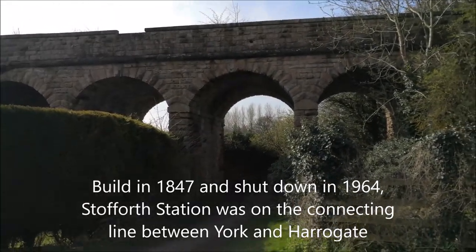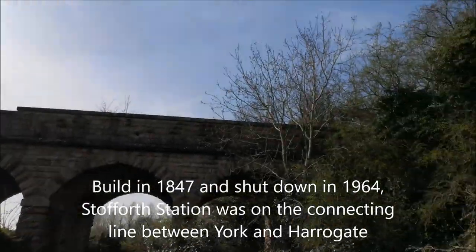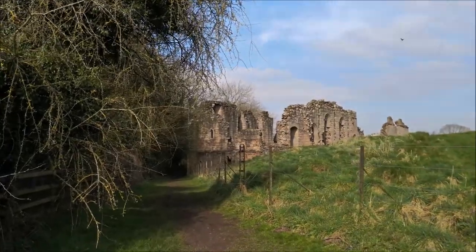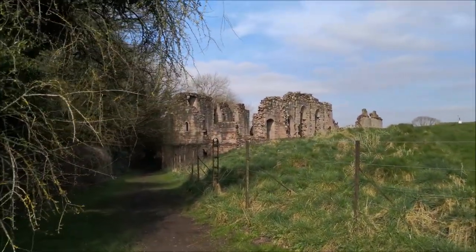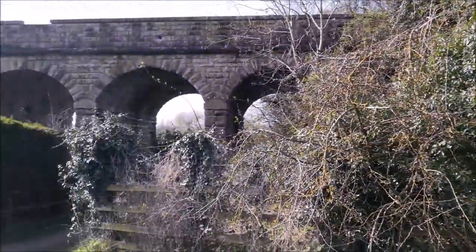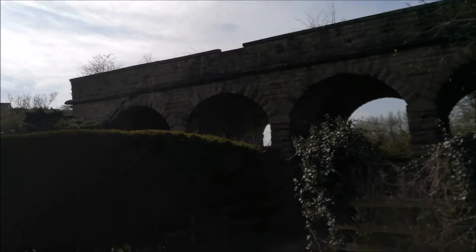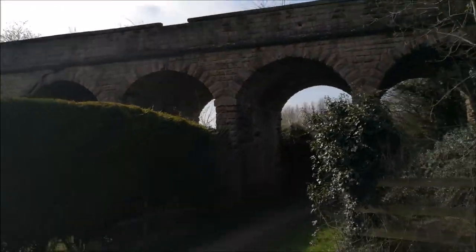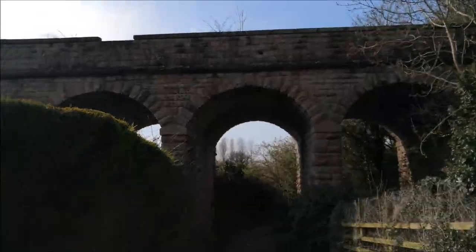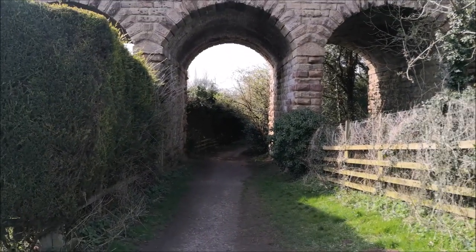The railway bridge is really close to the castle — you'll see in a minute how close. This path will take you literally to the back of the castle, and a mini walk will take you to this old bridge. It doesn't date back to the same period as the castle, but it's still a very old rail bridge, and I'm going to take a walk there to see what's beyond.